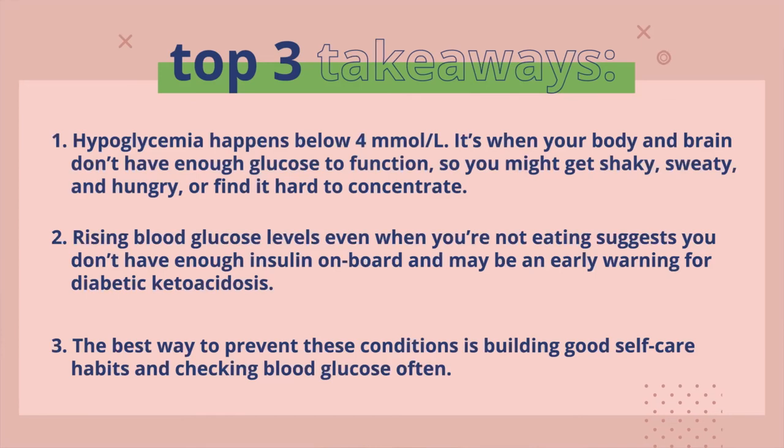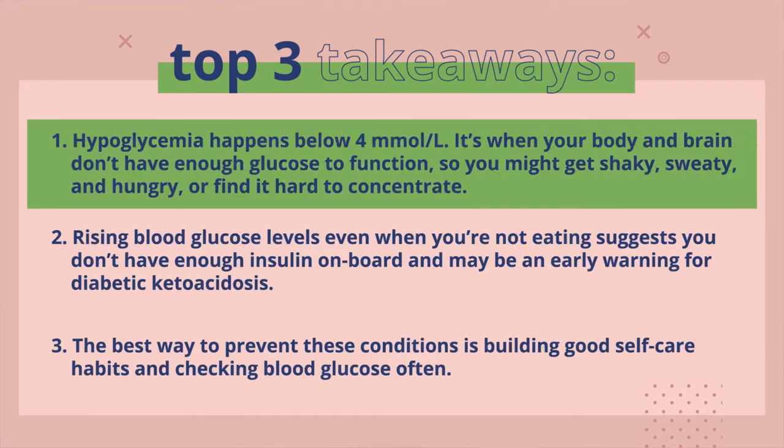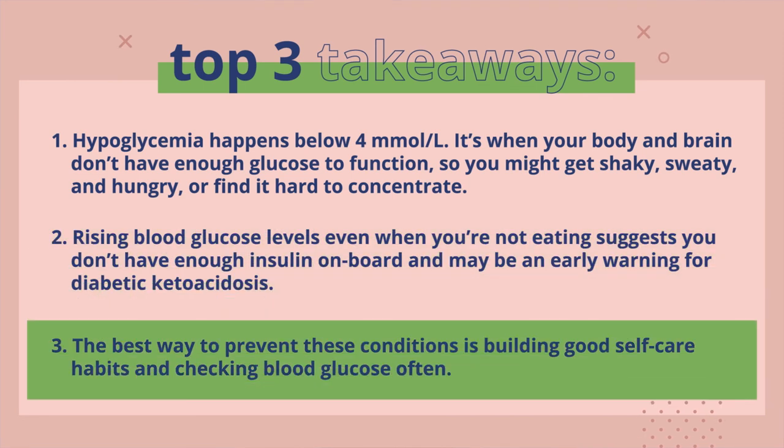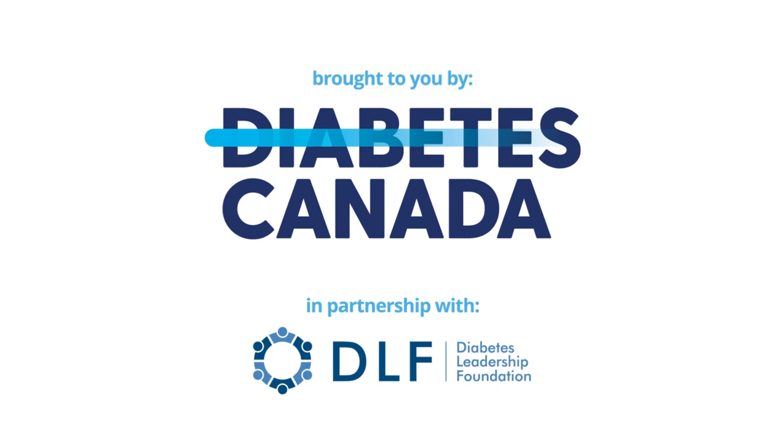Three key takeaways. Hypoglycemia happens below 4 millimoles per liter when your body and brain don't have enough glucose to function, so you might get shaky, sweaty, and hungry, or find it hard to concentrate. Rising blood glucose levels, even when you're not eating, suggests you don't have enough insulin on board and may be an early warning for diabetic ketoacidosis. The best way to prevent these conditions is building good self-care habits and checking blood glucose often.